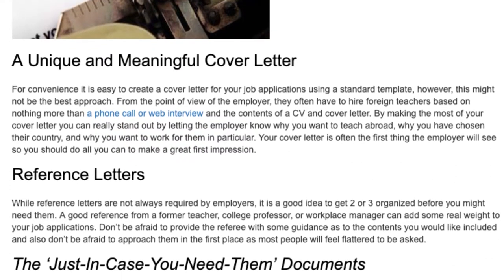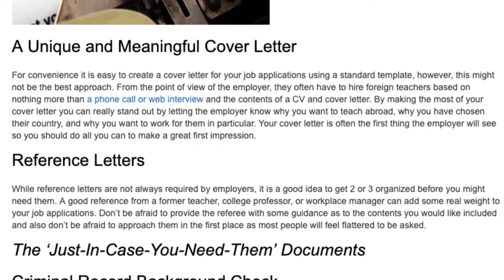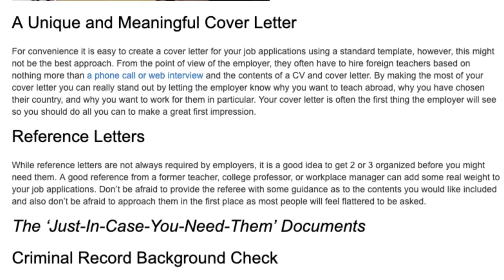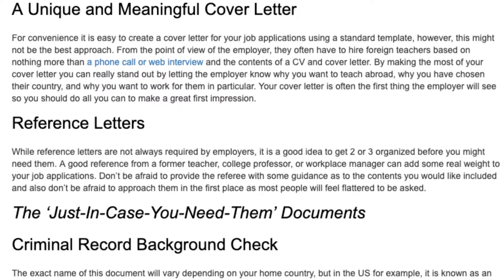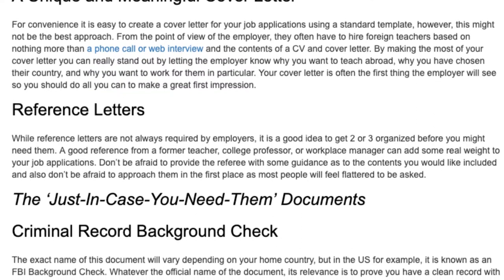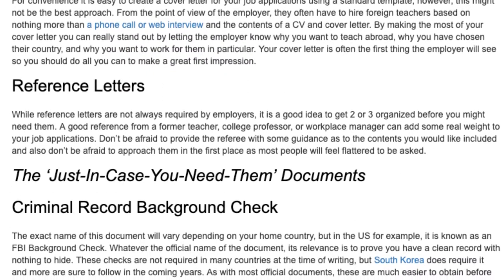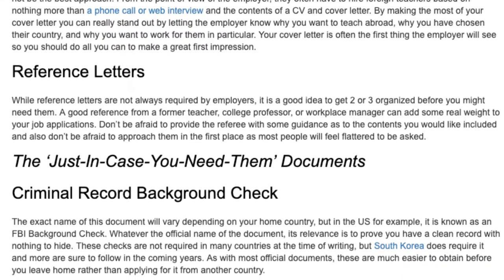Reference letters. While reference letters are not always required by employers, it is a good idea to get two or three organized before you might need them. A good reference from a former teacher, college professor, or workplace manager can add some real weight to your job applications. Don't be afraid to provide the referee with some guidance as to the contents you would like included, and also don't be afraid to approach them in the first place, as most people will feel flattered to be asked.